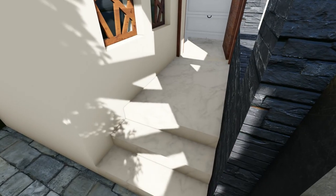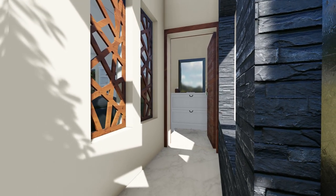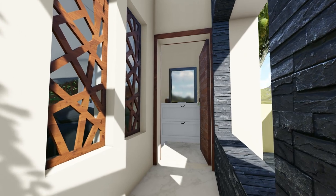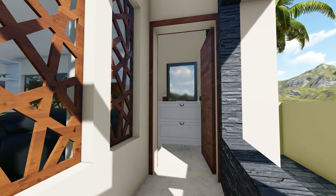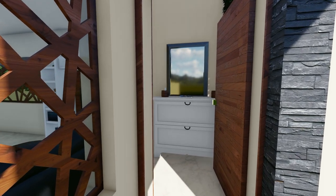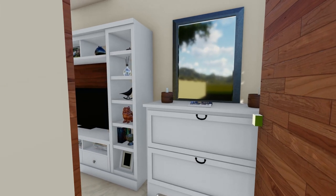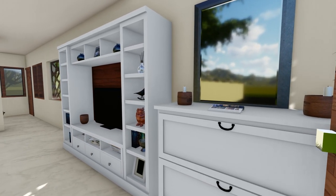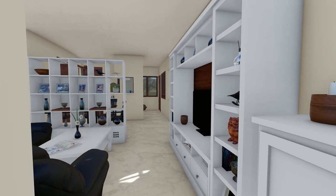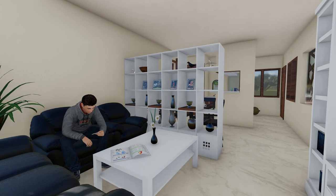The room will be a setback sit-out room for a sitting space. There is a storage space located in the living space, and the living space is located near the TV unit.